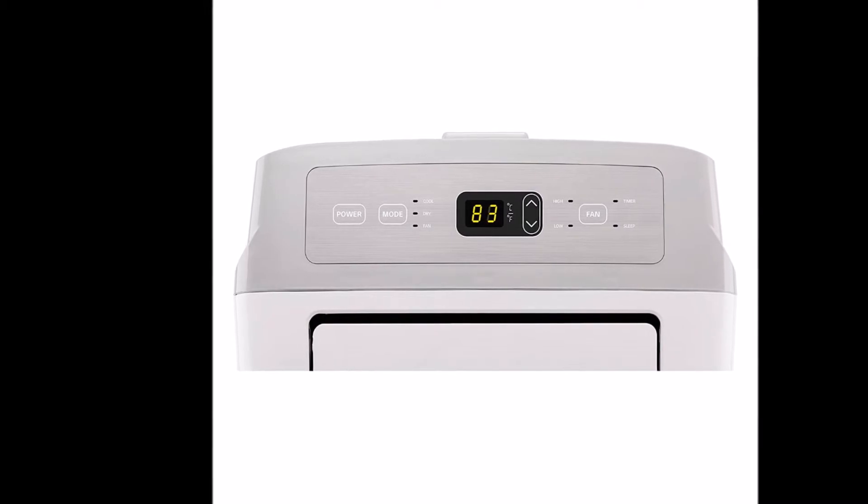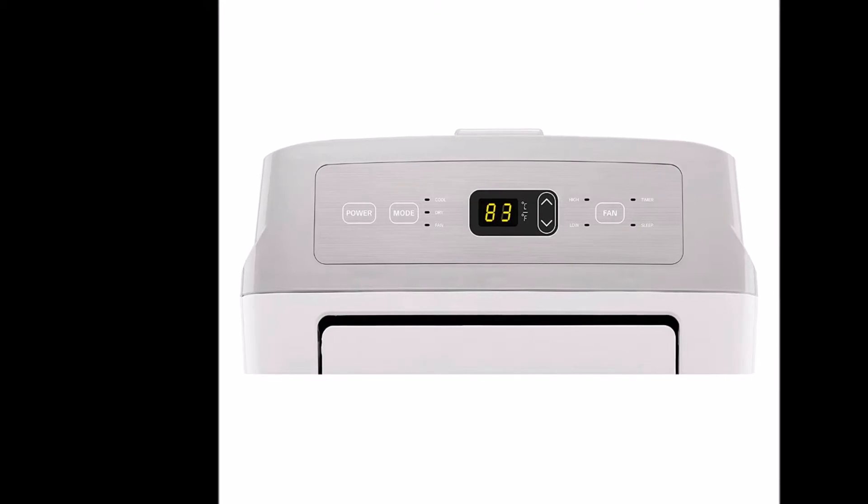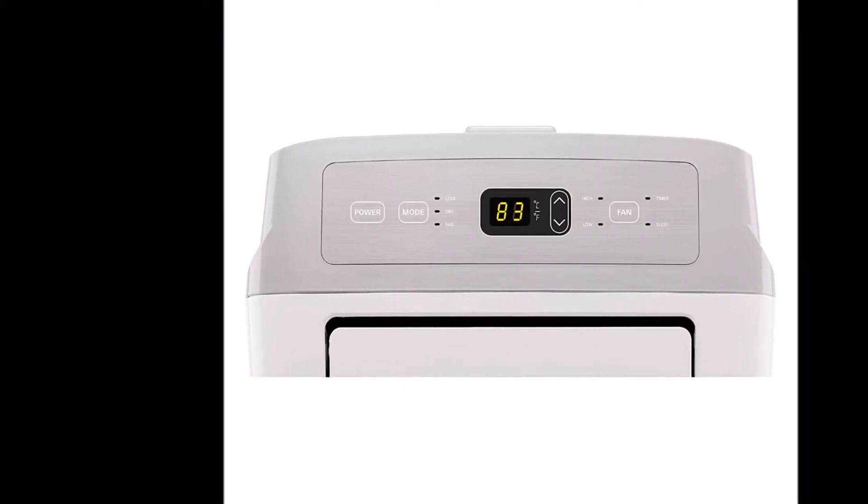The LG LP0817WSR features an auto evaporation system. A drain hose or drip pan is not needed, as it gets rid of most of its water by itself.